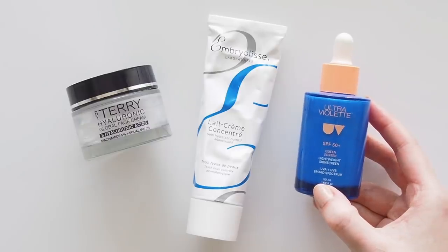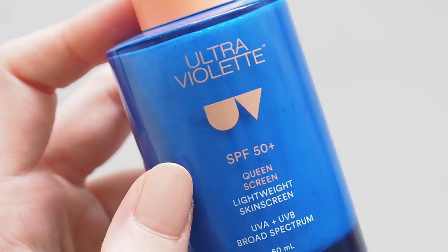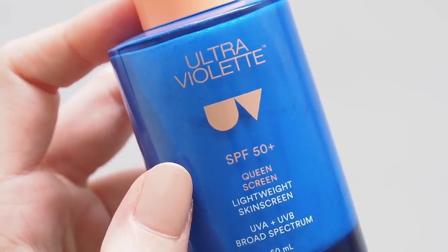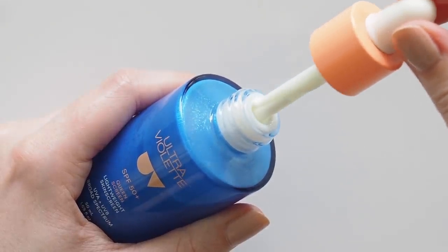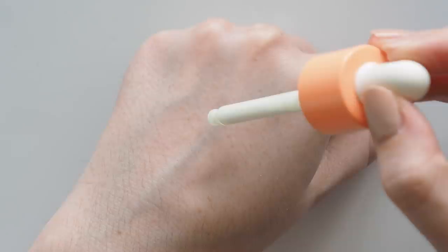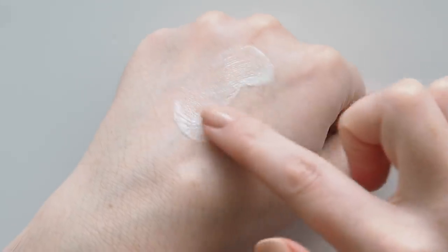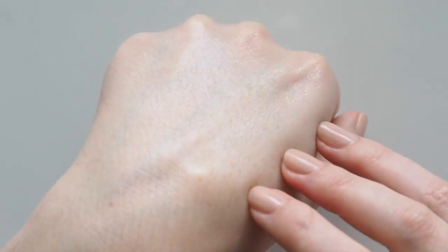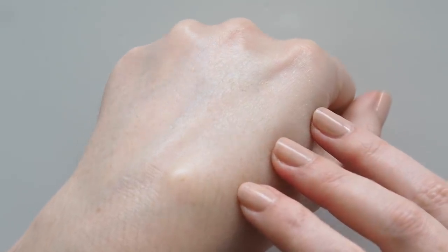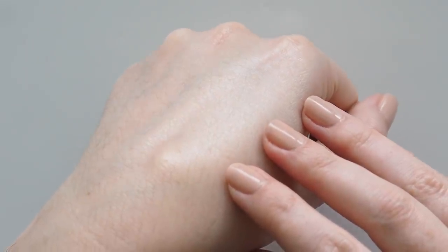Sunscreen should be your last skincare step every morning, and SPF doesn't have to be a chalky, matte experience. Ultraviolet's Queen Screen SPF 50 is called Illuminising Sun Serum, and it's such a glow-giver. It's so lightweight and sinks in nicely, so the three full droppers you need to protect your face and neck properly don't feel heavy. This is one of my favourite Aussie brands, and they recently launched in the UK at Space NK, including shipping to Europe, so it's been so exciting to see so many of you trying the brand for the first time, and experts like Caroline Hirons raving about them.